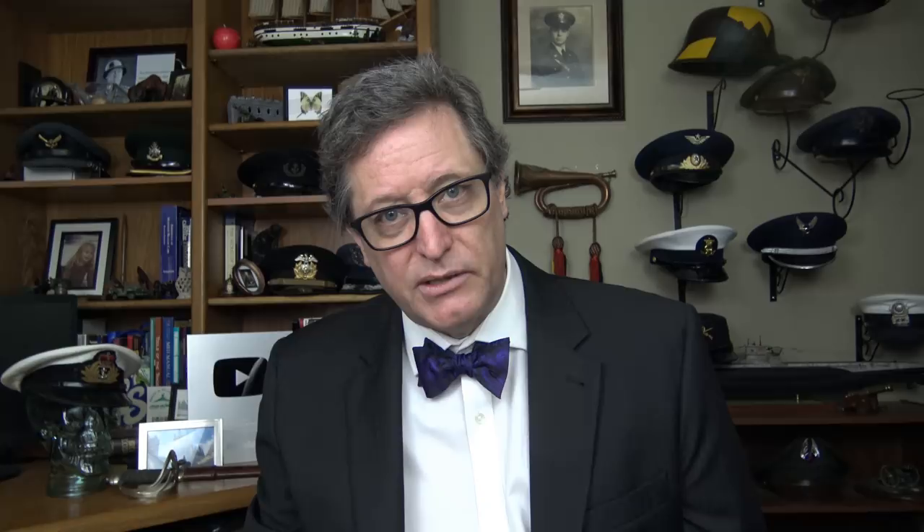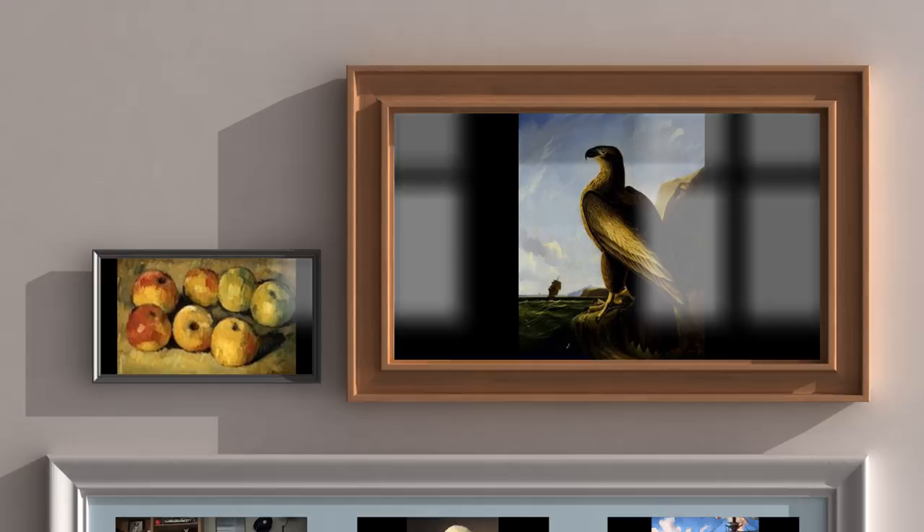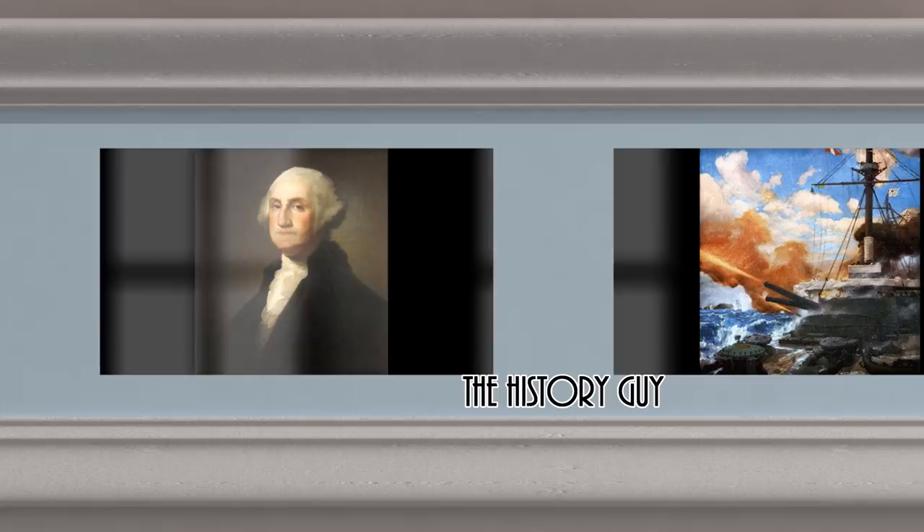This engagement well illustrates one of the many thousands of small engagements that occurred on the world's oceans during a war that spanned the globe. I hope you enjoyed this episode of the History Guy — short snippets of forgotten history between 10 and 15 minutes long. If you did enjoy, please click that thumbs up button. If you have any questions, comments, or suggestions for future episodes, please write those in the comment section and I'll be happy to personally respond. Be sure to follow the History Guy on Facebook, Instagram, and Twitter, check out our merchandise on teespring.com, and if you'd like more episodes on forgotten history, all you need to do is subscribe.